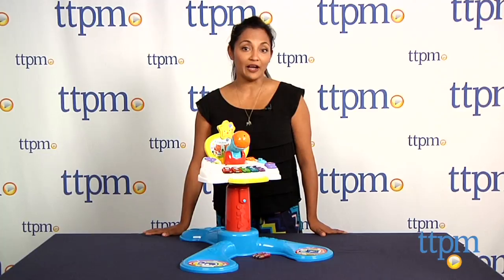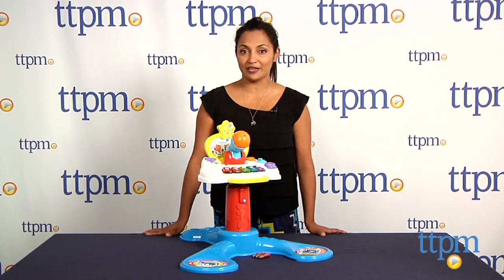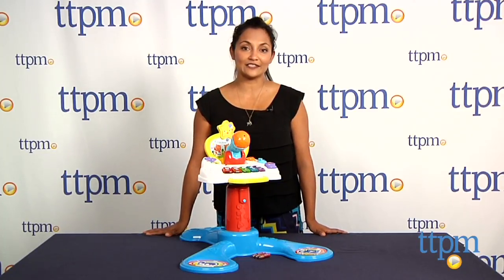For more information including where to buy and how much it costs, come find us at TTPM, and make sure to subscribe to our YouTube channel for the latest in toys.